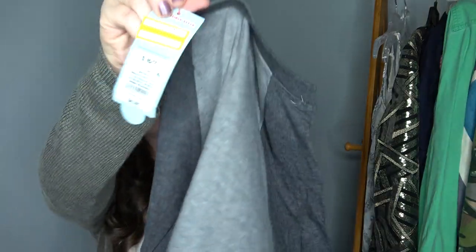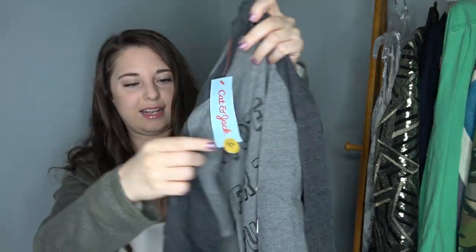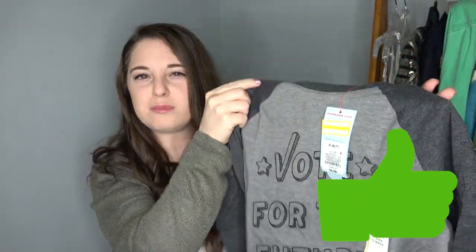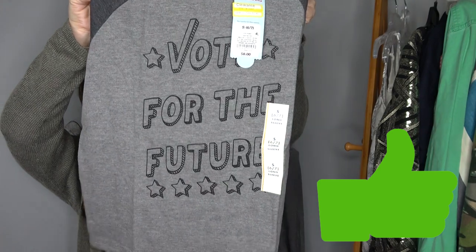I also have four shirts, all new with tags, from a Wee Bargain box. I'm not sure if they'll take them, but it'll be interesting to see. I'm going to run to Once Upon a Child now and try to sell all this stuff. I'll come back and edit the video when I get home, so I'll just pop up the numbers on screen for you.